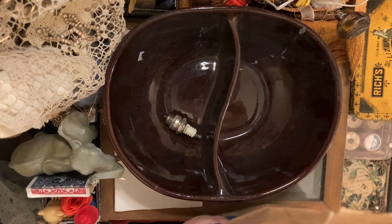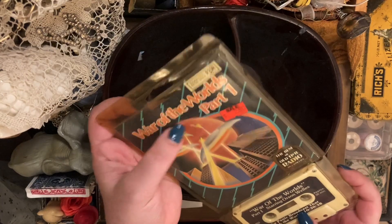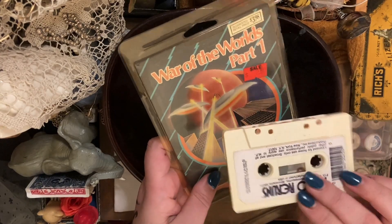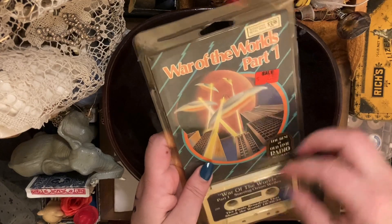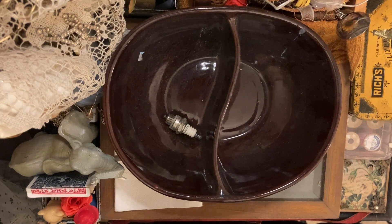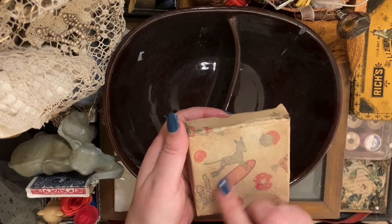This is my bag of stuff that I got at the thrift store just today. First I just want to show you this very cool War of the Worlds Part One on tape cassette. It's pretty cool. I like it — I'm definitely going to use it in my tape recording project, so I was pleased with that.